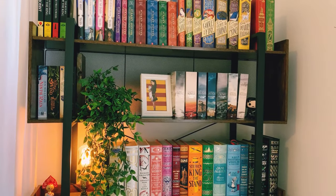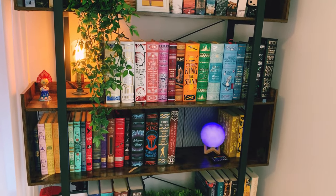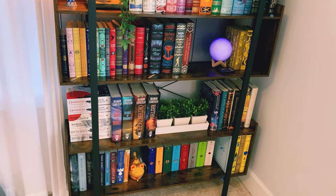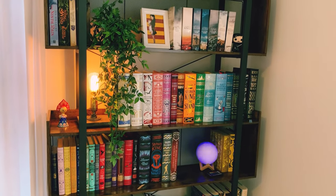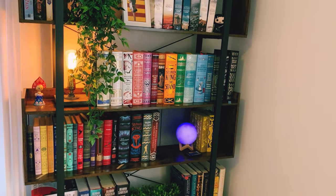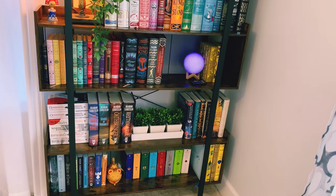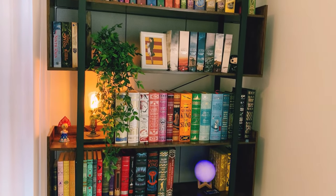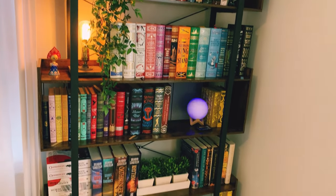Hey everyone, welcome to today's shelf tour! I thought I would show you all my new shelf that I actually received for Christmas. I will link all of the information for any of the products including the bookshelf down below, just in case you wanted to see how to get some of these things. This new shelf is in my bedroom, which allows for a lot more filming during the days and definitely serves as the new backdrop to a lot of my videos.